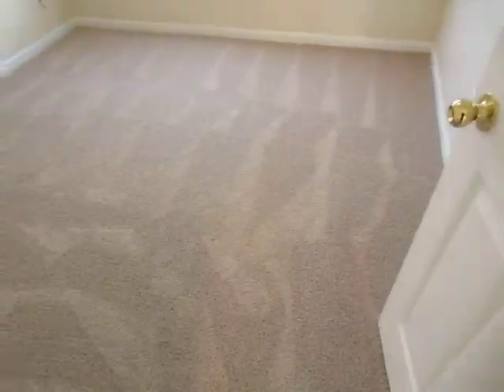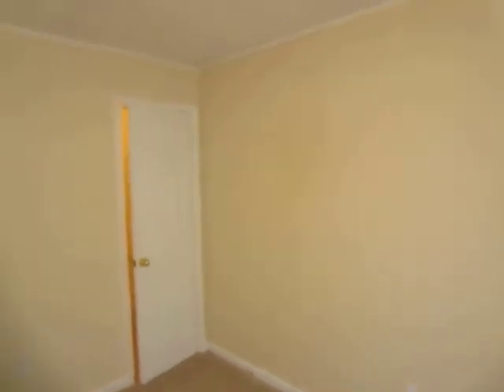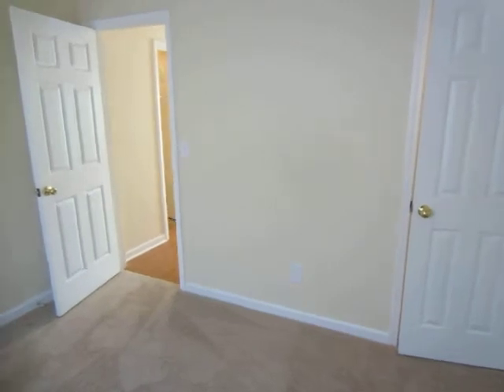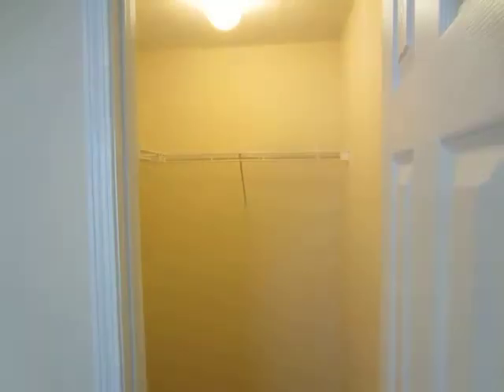Bedroom one has new flooring, new paint, new blinds, and new flooring in the closet also.